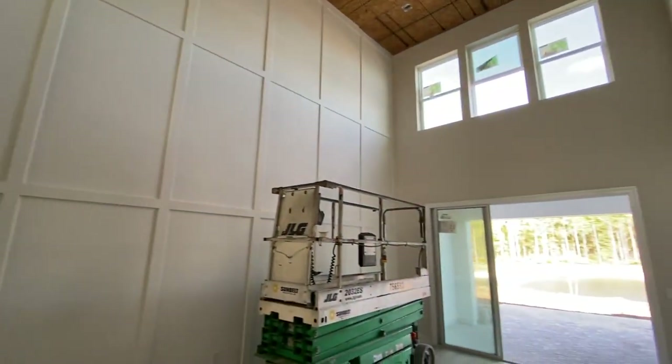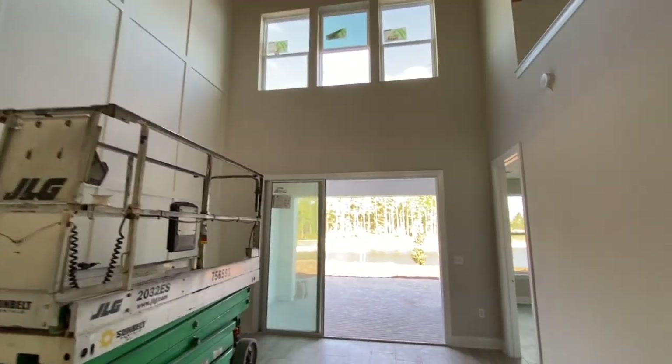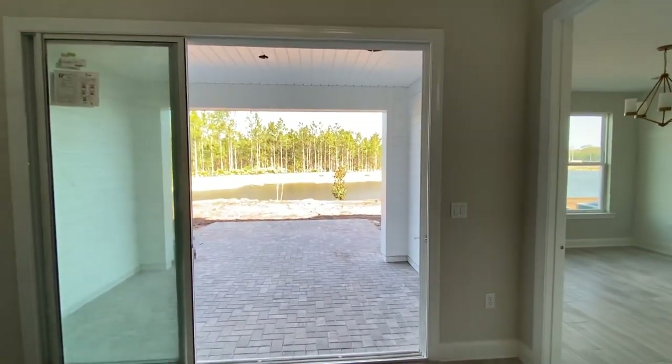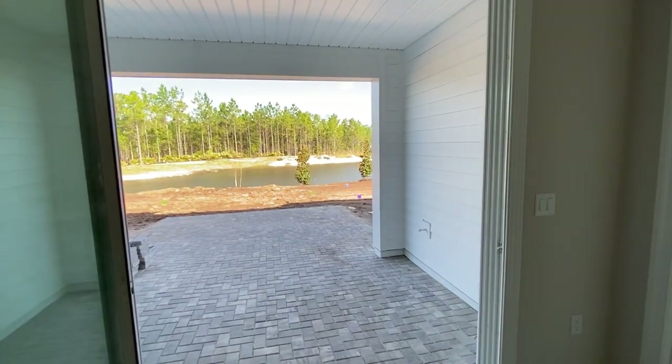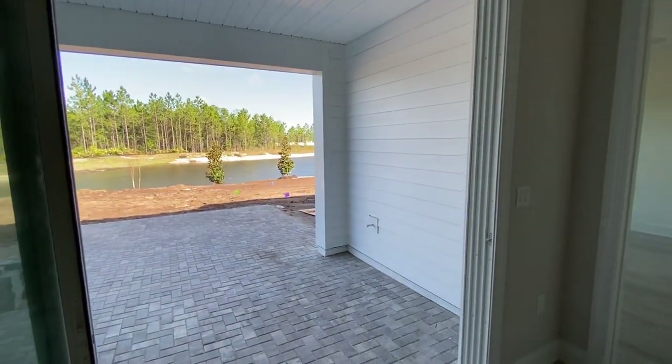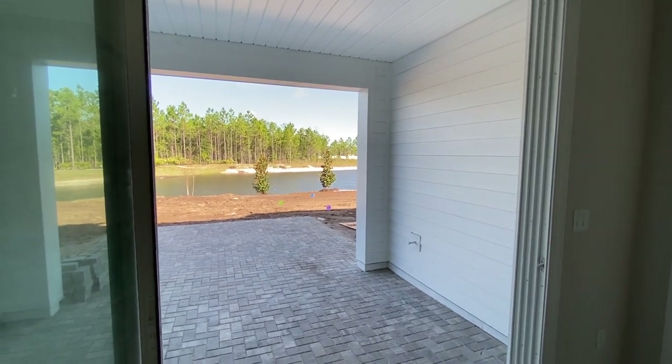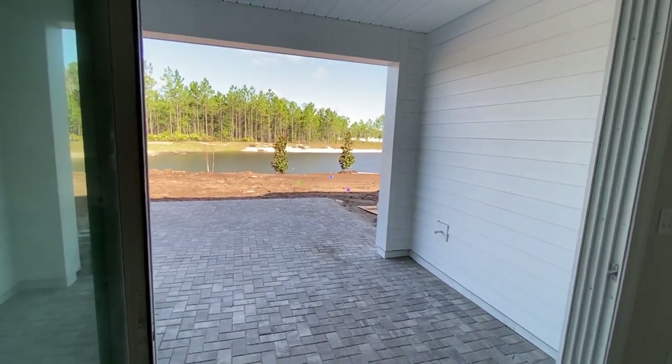We're selling this property in a little bit different format than our other properties. We have included the architectural features and the design features as well, so that buyers can come in and really purchase a home that's pretty much finished for them and they don't have the stress of creating a home. That's really amazing.